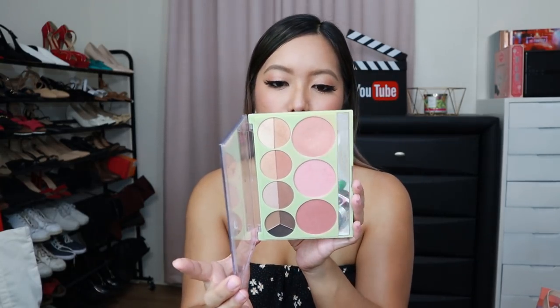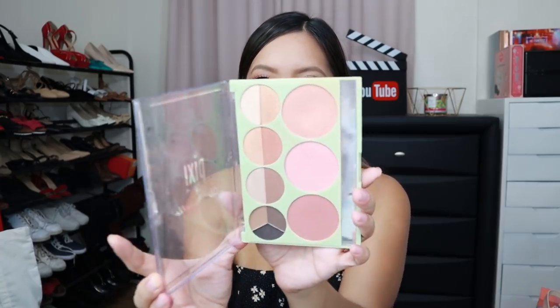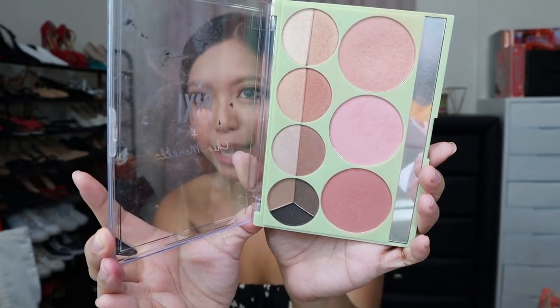And then my favorite blush — I've been using this every day. It's from the Pixi and Chloe Morello Collection or Collaboration. We have Promise, Bouquet, and Romance. I mix all three of those blushes together to get my everyday blush color, like this one — I blended all three.